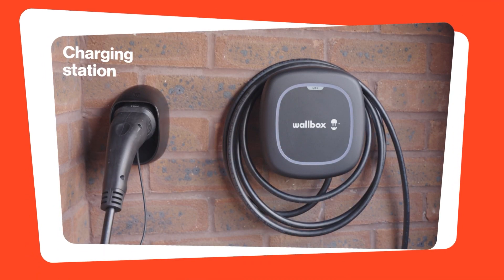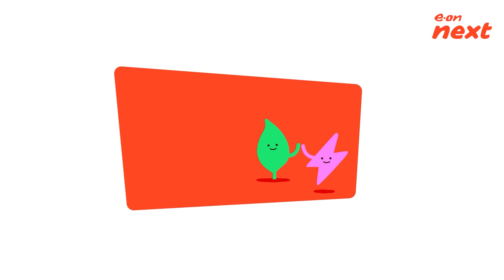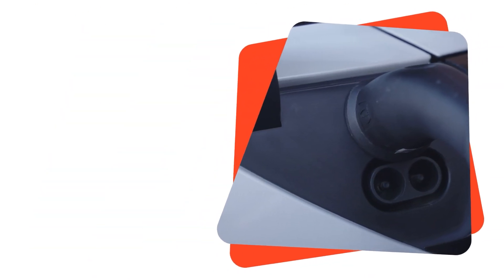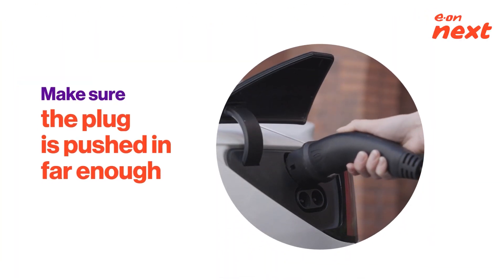There could also be something wrong with the charging station or the cable. Have you checked your router or signal? Let's figure this out and fix it. If the app is working and you've got an offline notification, first check if your charging cable is connected properly and the plug is in.